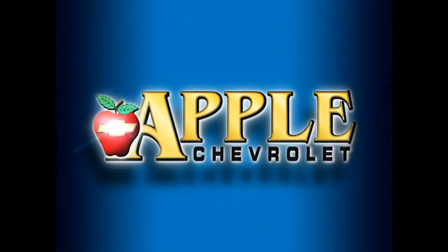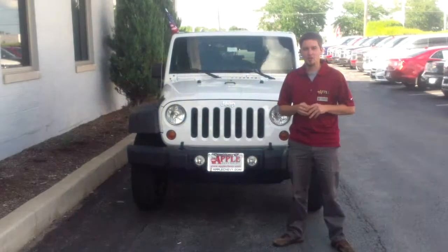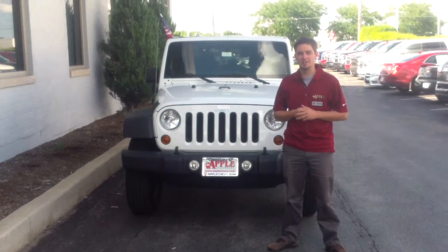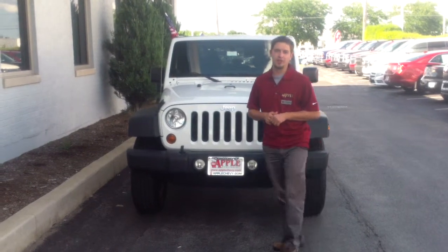When you're shopping for a Chevy, pick Apple Chevrolet. How's it going, Maria? This is Mike Mitchell at Apple Chevrolet in Tinley Park. I just wanted to give you a short walk-around video of the 2011 Jeep Wrangler Unlimited.